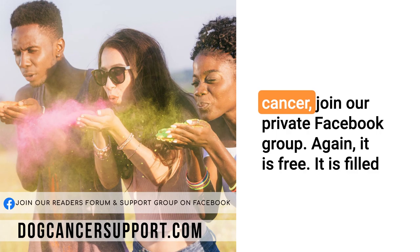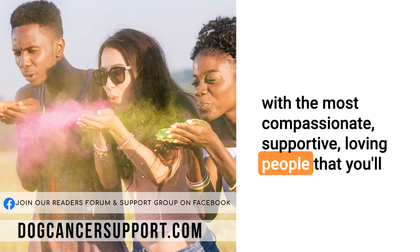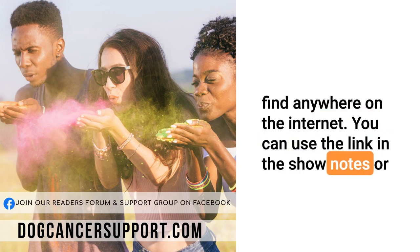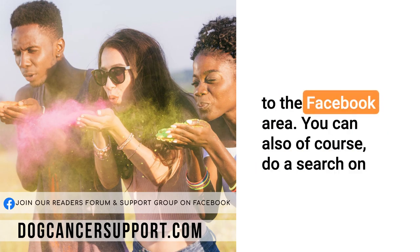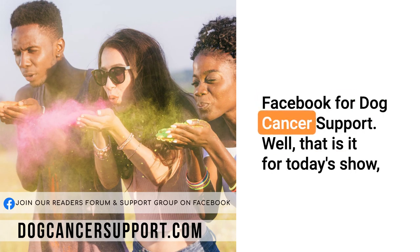If you have a dog with cancer, join our private Facebook group. It is free. It is filled with the most compassionate, supportive, loving people that you'll find anywhere on the internet. You can use the link in the show notes or join by going to dogcancersupport.com — it'll redirect to the Facebook area. You can also do a search on Facebook for Dog Cancer Support.